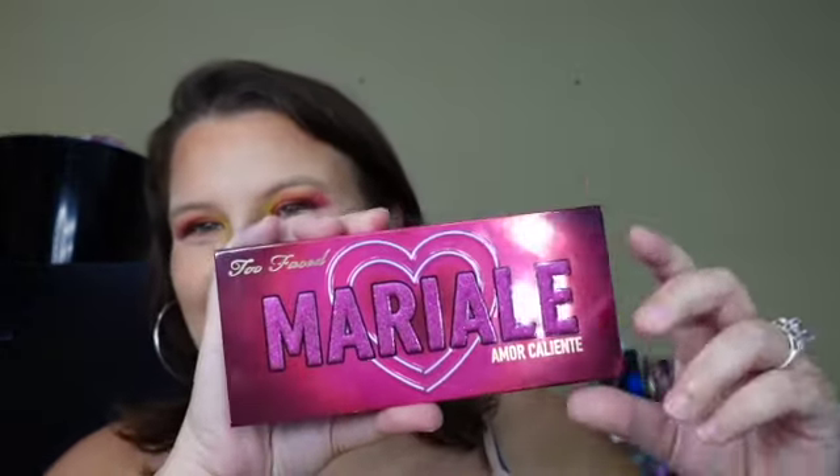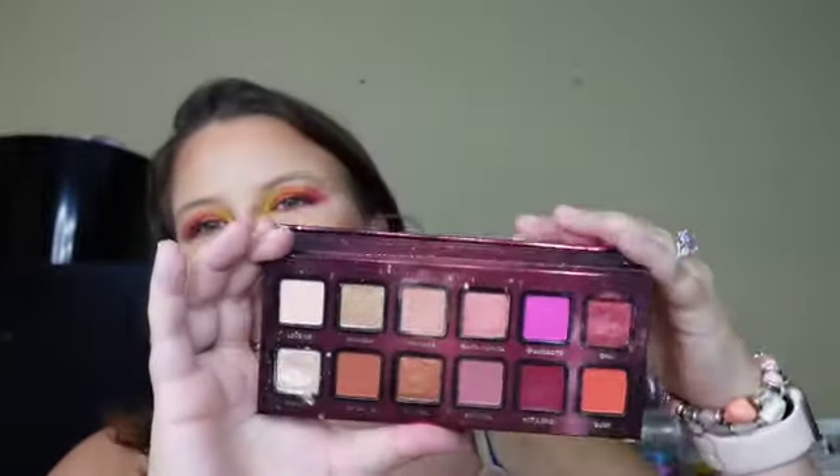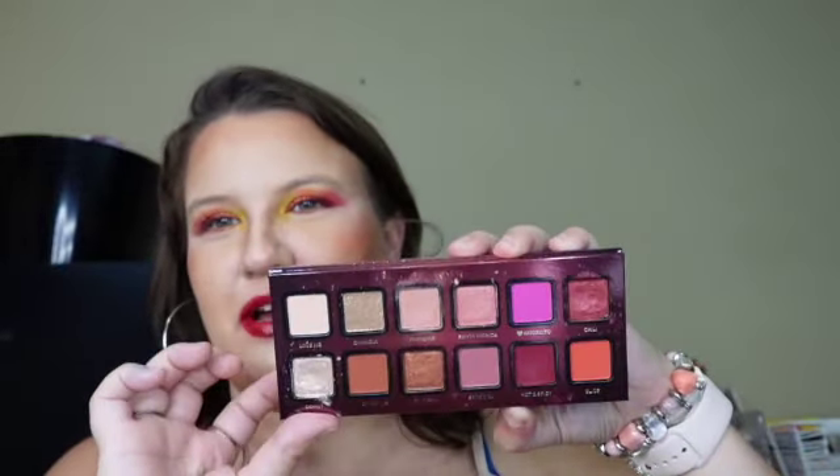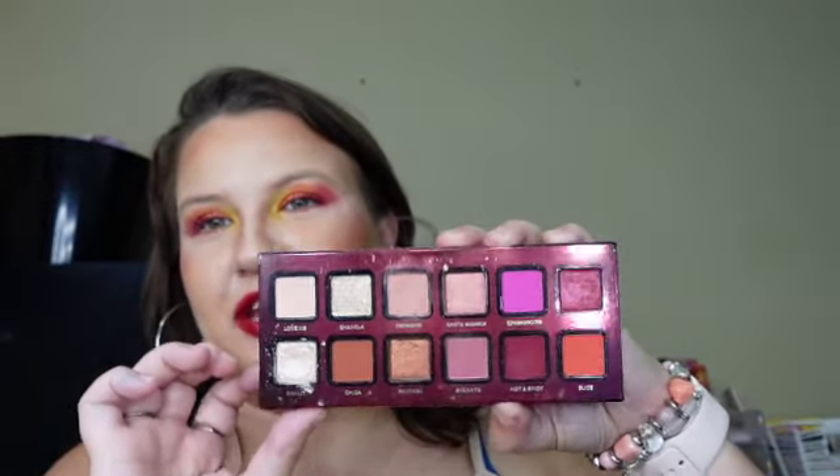Next is a palette you got your money's worth. This was my first Too Faced palette a few years ago. It is the Too Faced — another one I can't pronounce — Mar Amalie. This was my first Too Faced palette, and when I got it, I used it all the time. You can see that it has been really well loved. This is not a palette that I ever see anybody talk about, but it's a palette that I still kind of think about getting out and using sometimes.